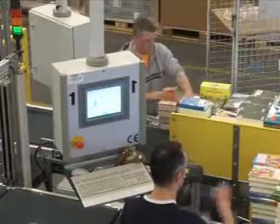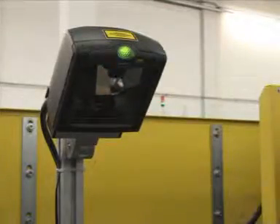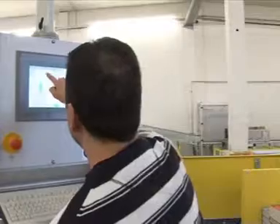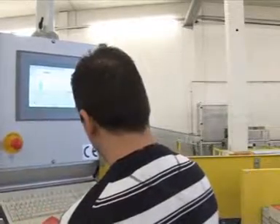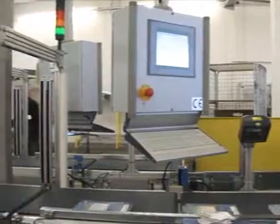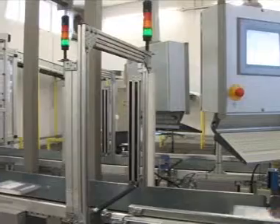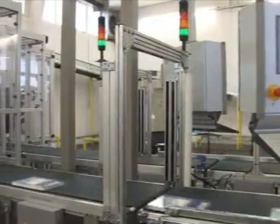Manual guiding and pre-individualization of the products are at the beginning of the logistic chain. A scanner detects the batch number and quantity of the product and where the product is to be delivered. This information is then transferred to the subsequent label printer. Gap markers control the appropriate distance between the products, and a light barrier determines the location and volume of the fed products.